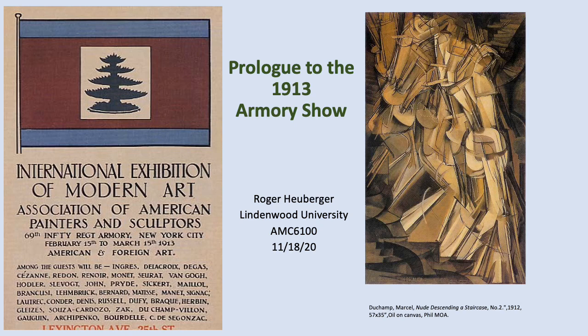This is Roger and today's topic will be delivered in two parts. First is the lead-up to the 1913 Armory Show, and then part two which will look more closely at the artists on display at this monumental event.